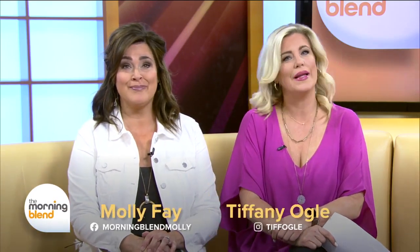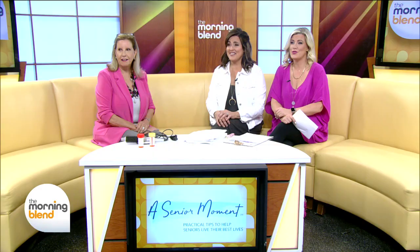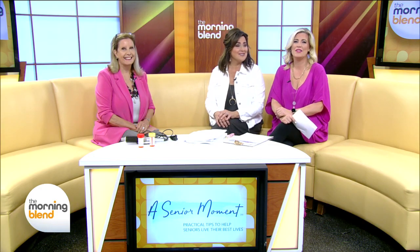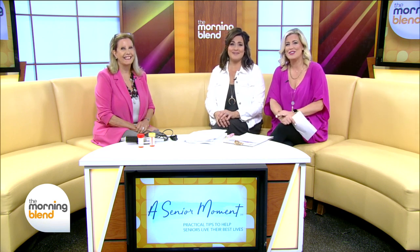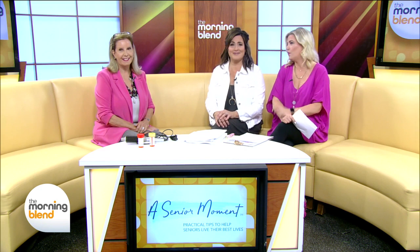Welcome back today. Easy ways to improve your memory. We can all be a little forgetful, but as we age, we've got more of those senior moments. So Patty Cadoran is back — she created 'senior moment' as a play on words. Today she's got hacks to help us remember more and worry less, which is going to make everybody feel better about themselves.